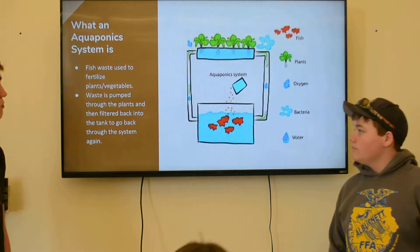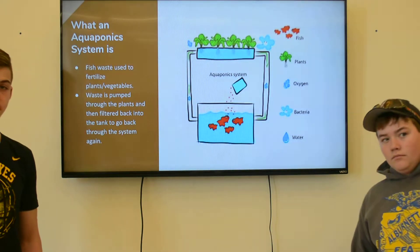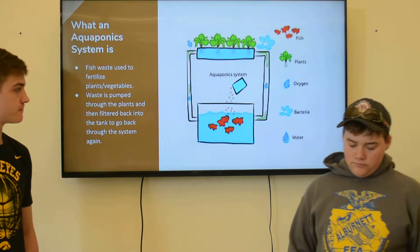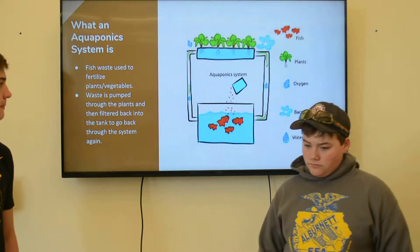What an aquaponics system is: it takes fish waste from the fish in your system and pumps it up into pipes, where it takes it through the plants and fertilizes them with nutrients, and then takes it back into the tank to be recirculated.